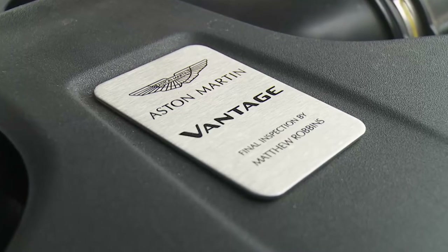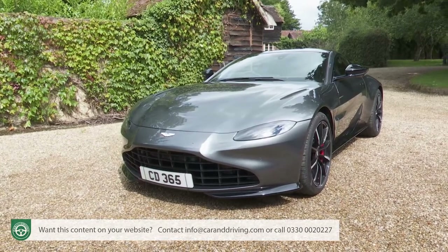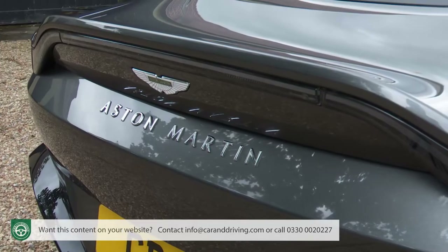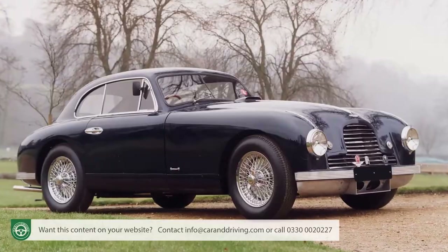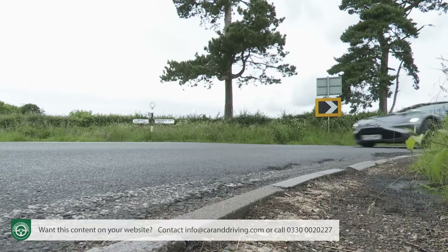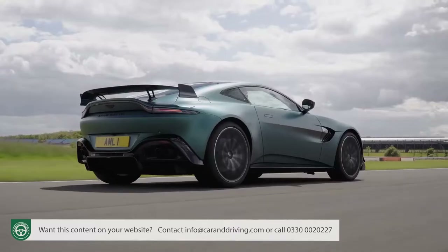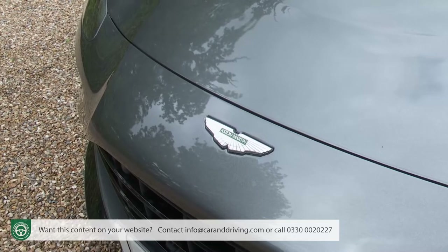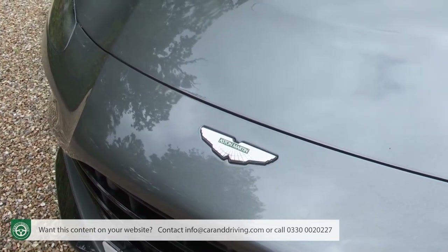Vantage — an evocative name for a magnificent bloodline of thoroughbred sports cars. For seven decades the heartbeat of Aston Martin's purest models, the Vantage nameplate has been worn by some of its most memorable designs, and this is another of them, now enhanced with a roadster convertible version and a more powerful F1 edition variant. If you think you know what an Aston is and can be and you haven't tried this Vantage, you might need to think again.